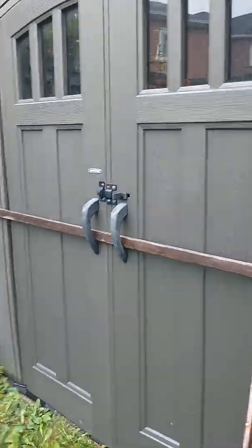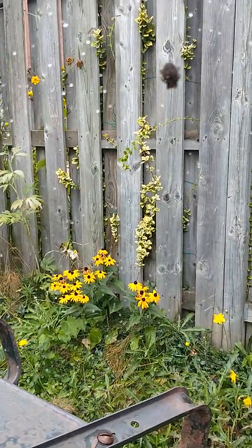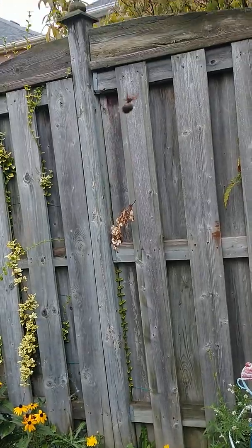I went to go into this shed the other day and look at this guy — isn't he gorgeous? Look at him!